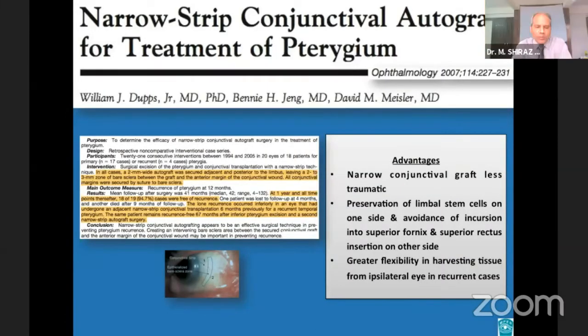In this technique, a narrow 2 mm wide free conjunctival epithelial autograft was fashioned from the superior bulbar conjunctiva. A 1 to 2 mm zone of undisturbed conjunctiva was preserved posterior to the limbus to ensure that the limbal stem cells were not violated. The graft and the residual conjunctival margin were sutured in a way that allowed a 2 to 3 mm zone of bare sclera between the two, providing wider adjacent conjunctival margins for preservation of limbal stem cells on one side and avoidance of incursion into the superior fornix and superior rectus insertion on the other.